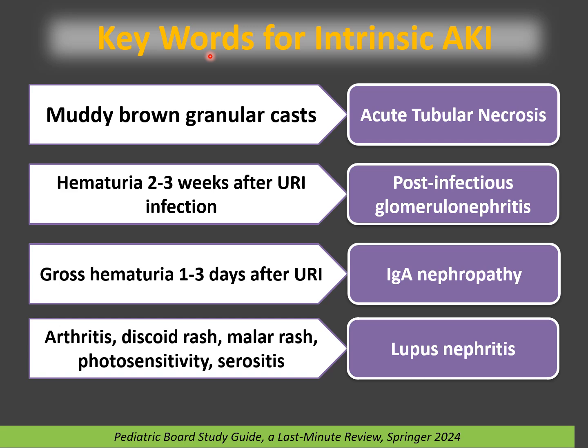Be familiar with the keywords and differential diagnosis for intrinsic or renal acute kidney injury. If a patient has muddy brown granular casts, this is the keyword for acute tubular necrosis. ATN commonly results from untreated prerenal AKI. Common associated medications include aminoglycosides, methotrexate, amphotericin, intravenous contrast, and toxin-mediated causes like myoglobinuria. Treating the prerenal condition on time may prevent the patient from developing ATN.